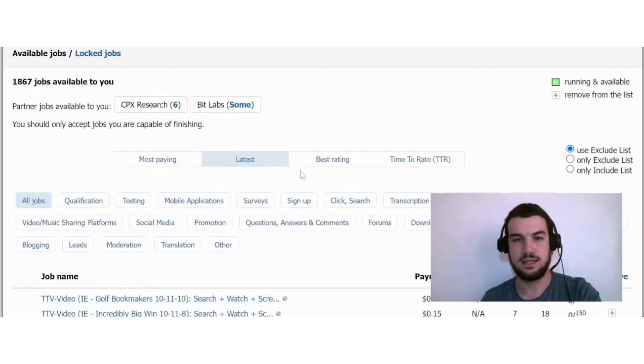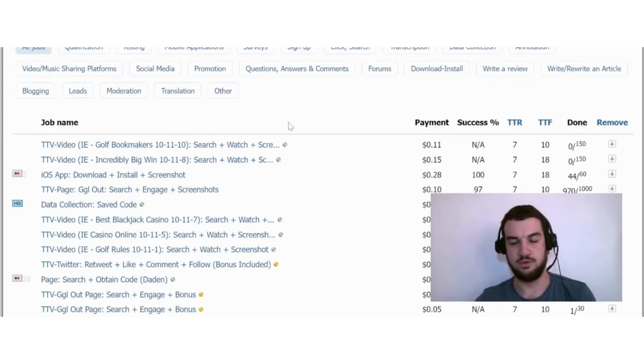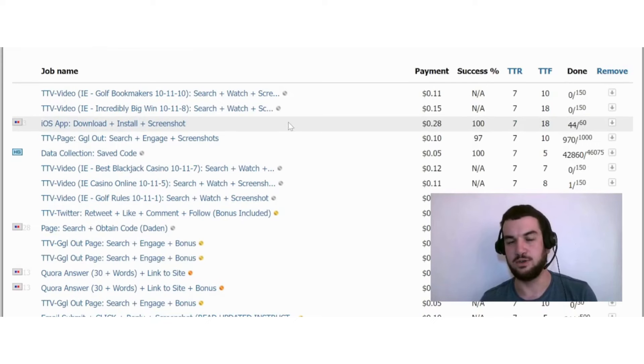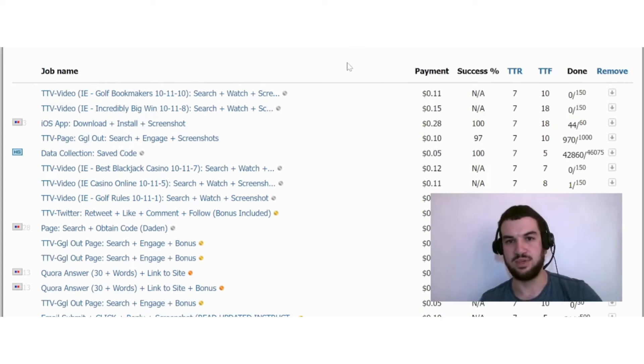The next option is Micro Workers, where you can potentially earn money by doing micro jobs. There are many different jobs available on this platform such as translation, social media, transcription, and data collection jobs. However, the main thing to note is that you're not going to earn a lot of money here — you should only see this as an additional way to earn some extra money online.